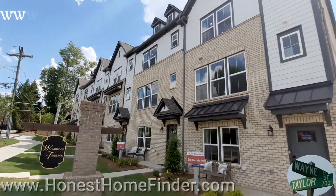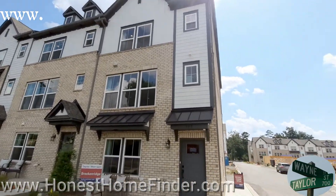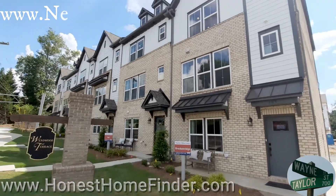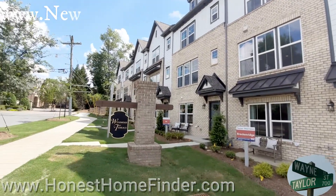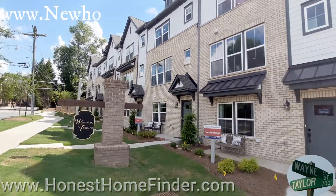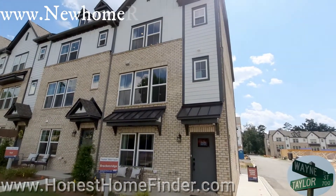Hey folks, Wayne Taylor, Honest Home Finder up in the Cotswold area of Charlotte, North Carolina today. I want to take a look at some townhomes by Taylor Morrison. You know I love Taylor Morrison — I take a look at and make videos of those any chance I get. I want to say this is the first time I've ever been in a townhome made by Taylor Morrison, so I'm excited to take a look and show you folks.